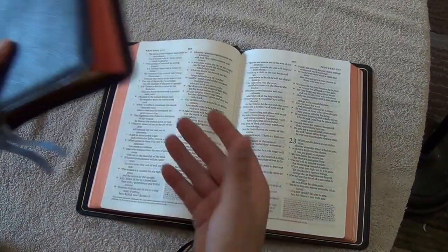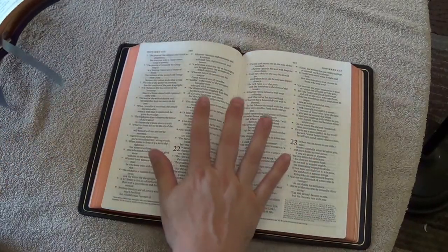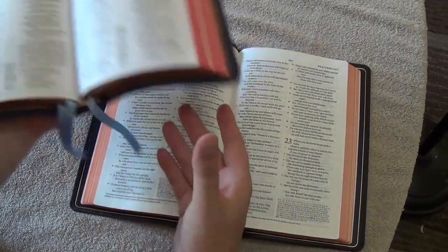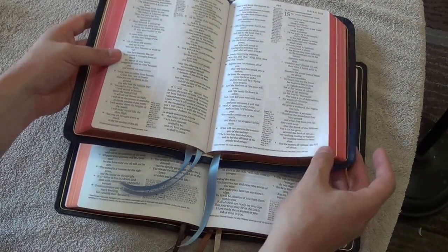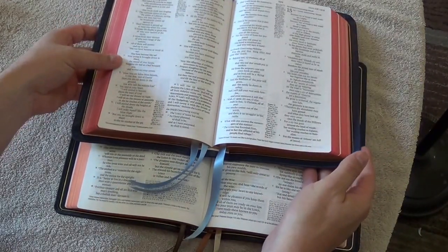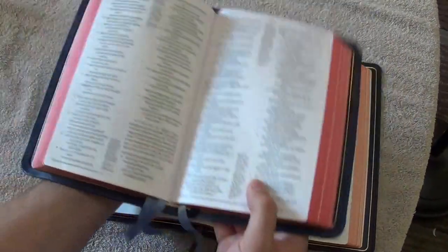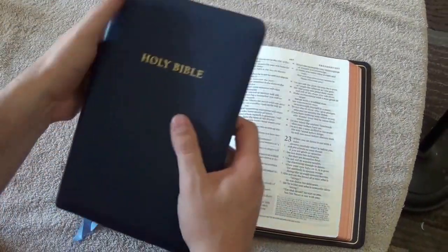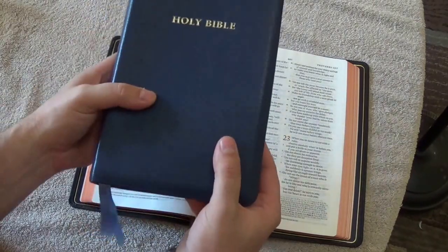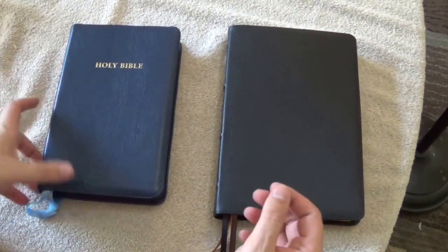So it just depends on what you want. If you'd rather have a thinner Bible that's easier to stack in a backpack, you'd want to go with the Omega. But if you want one that's thicker but shorter and smaller — easier to hold in one hand, easier to preach and teach with — it's going to be easier to carry around overall. Both of these are a great option for a portable Bible that's easy to read.